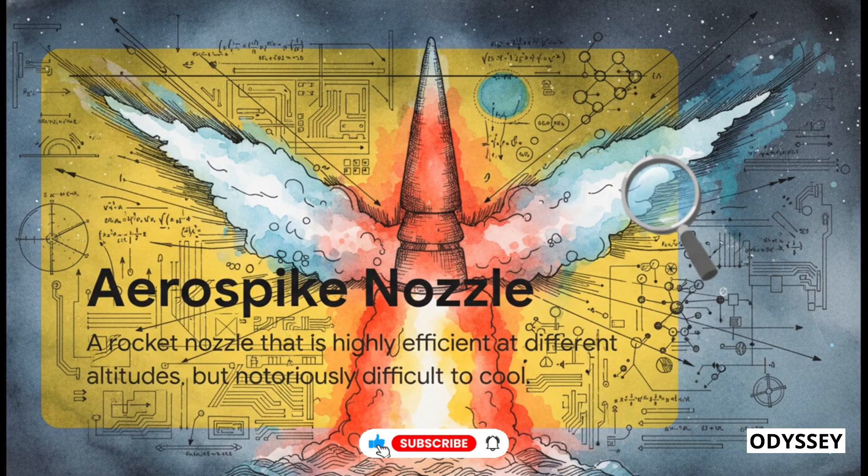What makes this so special is the type of engine we're looking at. This is an aerospike. In the world of rocket science, this is basically the holy grail of propulsion. Unlike those traditional bell-shaped nozzles you're used to seeing on rockets, which are only really efficient at one specific altitude, an aerospike, in theory, maintains peak efficiency all the way from the ground to the vacuum of space.